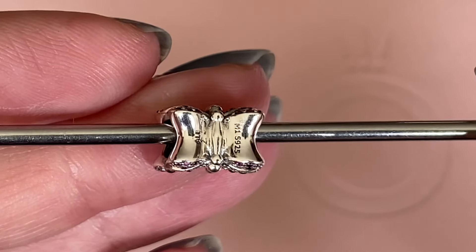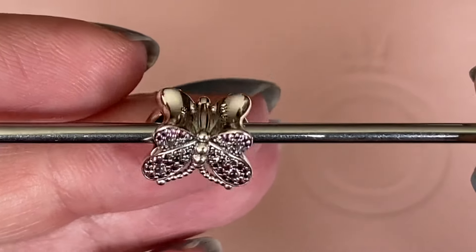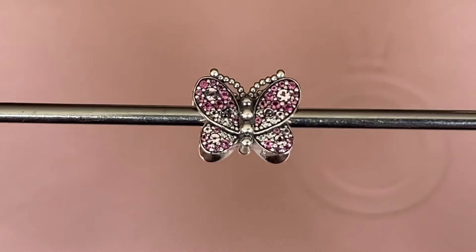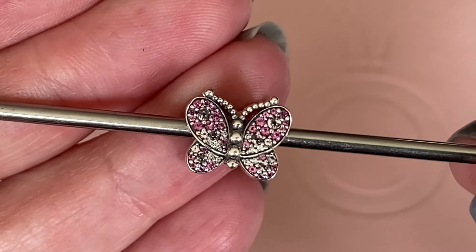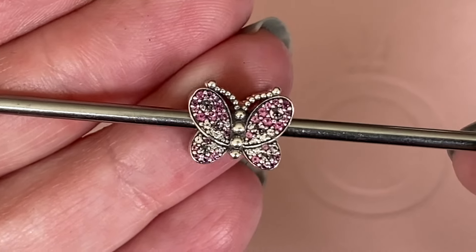There is the hallmark — I don't think I've ever seen the M1 before, that's new for me. It repeats the CZs on both sides and it's not a spinner or a flipper. I think Pandora did a really good job designing this cute little butterfly, and I think I know exactly what bracelet this one will be going on, but I will keep you in suspense.